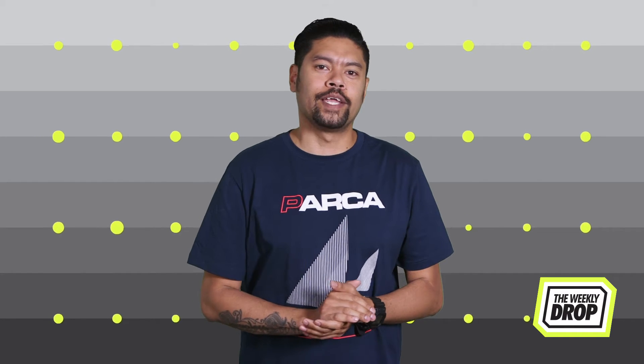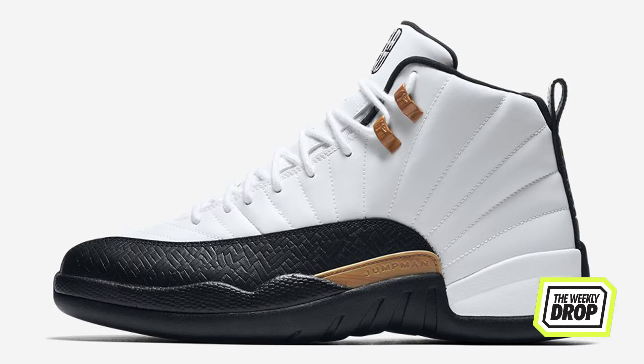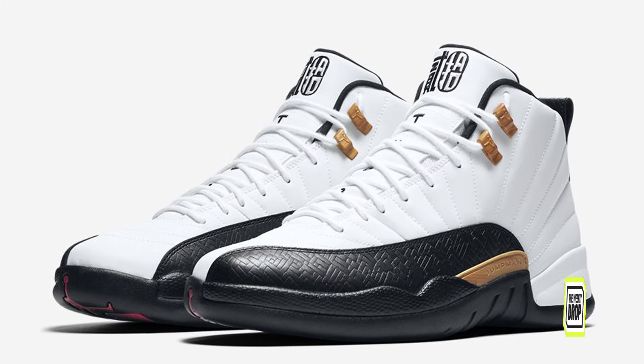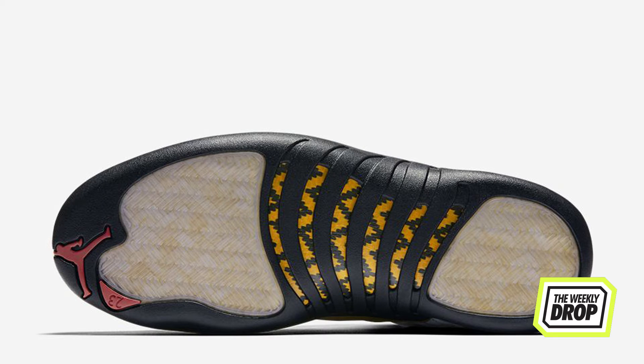What's good everybody? It's Zach Haze here with the weekly drop. Jordan Brand goes straight full wallet with their Chinese New Year 12, looking like the taxi colorway detailed all the way up with more hints of gold and the obvious Chinese character branding. These things are clean and are available at Nike online on the 29th.